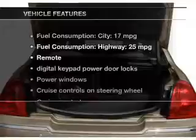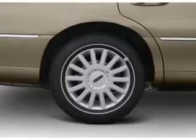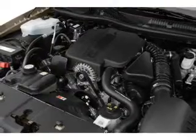And with these notable features, you won't want to miss out on the opportunity to own this amazing ride: keyless entry, leather seats, power door locks, power windows, cruise control, an AM/FM stereo with a CD player, and power mirrors.